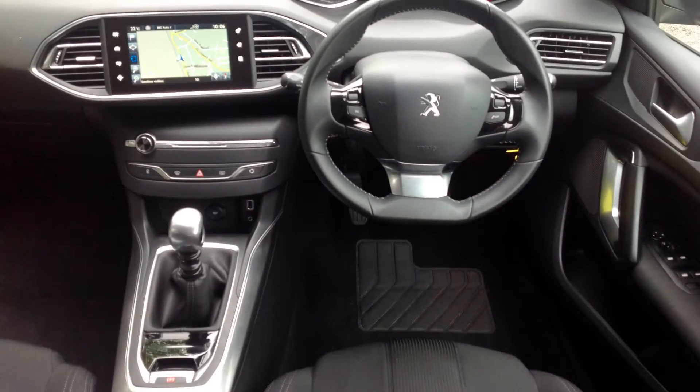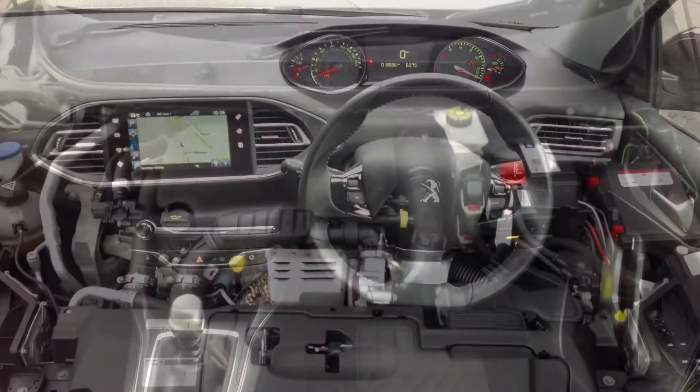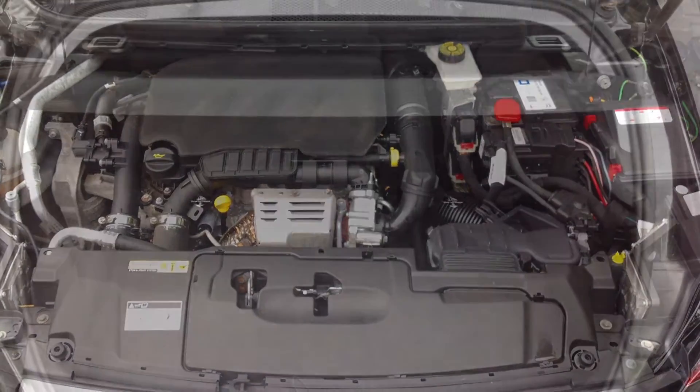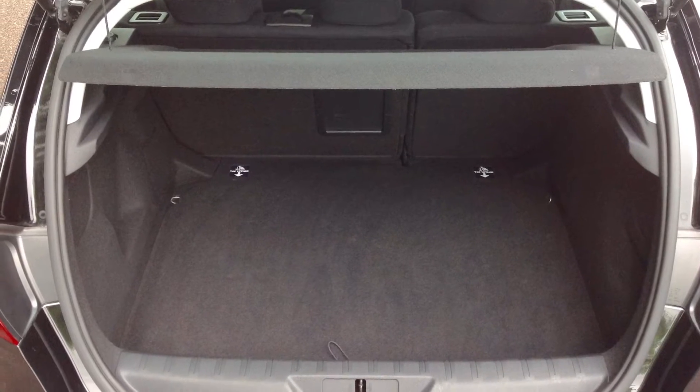This is a 6-speed manual transmission, and many will be surprised when they hear about the performance attributes of this multi-award winning car, giving it 130bhp and reaching a top speed of 128mph. The 308 certainly packs a punch and can pick up speed with ease.